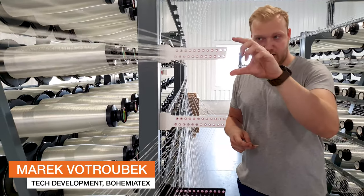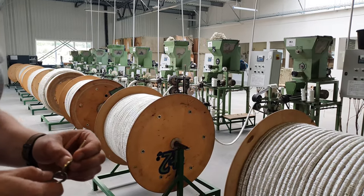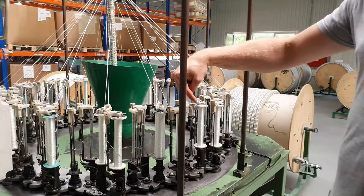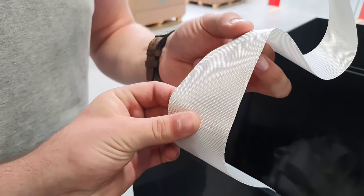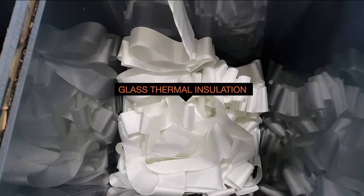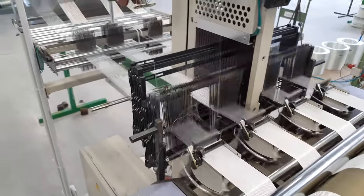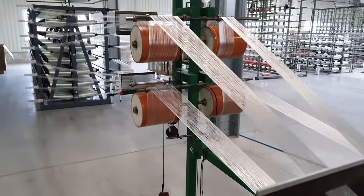I am in charge of the technical department in Bohemia Techs. Bohemia Techs is a company that manufactures fiberglass and derived products, such as electrical insulator tapes, fireproof insulation for doors and building panels, and also internal parts of exhaust systems for BMW, Mercedes, Mini Cooper, Scania, and Volvo.